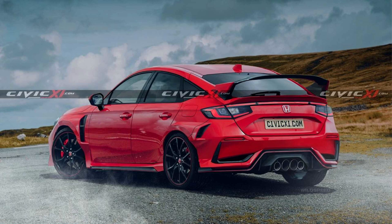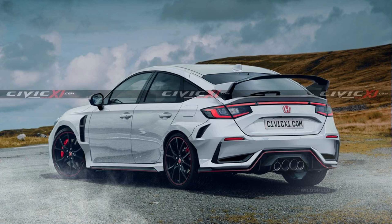The red accent line can be seen on the lower lip spoiler as well. The artist decided to put quad exhaust instead of tri exhaust. Who knows what Honda's gonna do, but it looks pretty good.